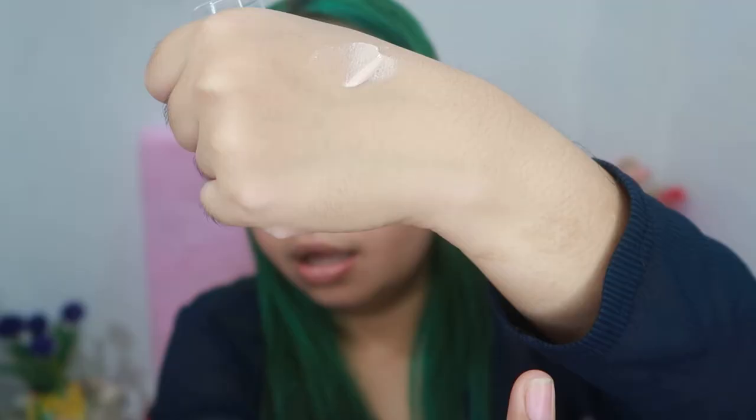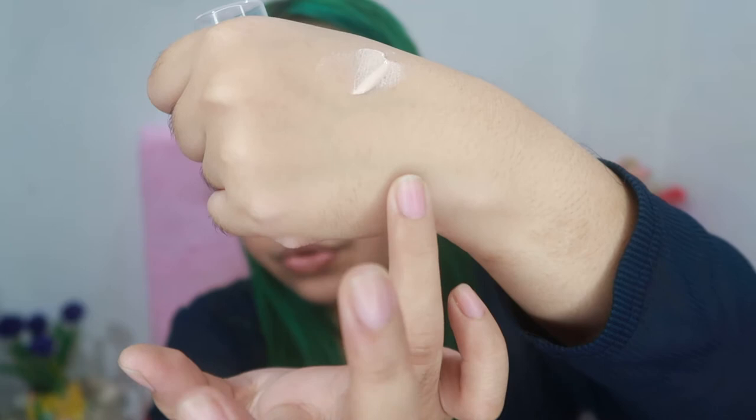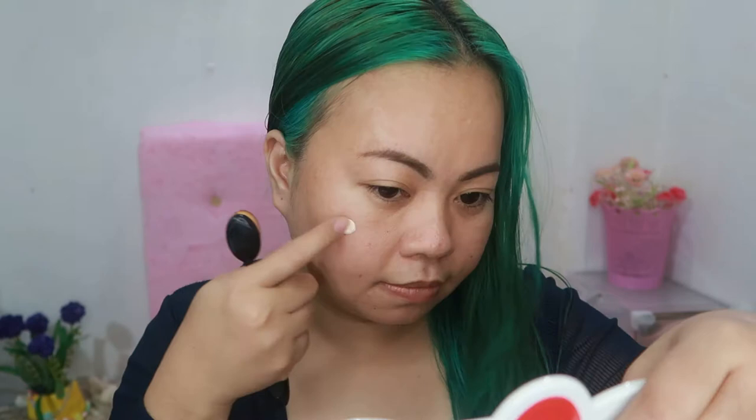It also comes in a pump bottle, and for me it's very hygienic because it's safe from any contamination. It comes in 3 shades — the shades I saw in the catalog are natural, medium, and neutral. The shade I chose is WL 07 Neutral, because it is one shade lighter than my skin tone. I'm going to apply it first here on the side of my face using this oval makeup brush.